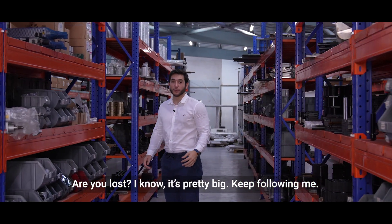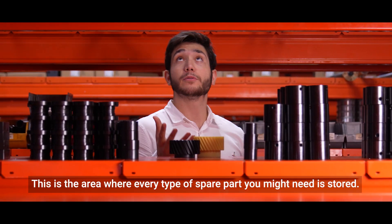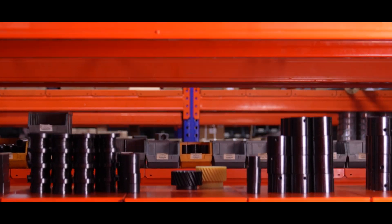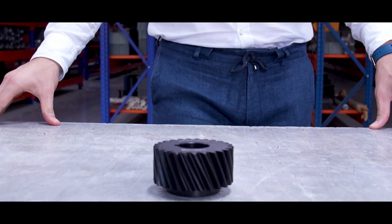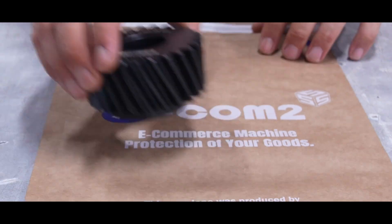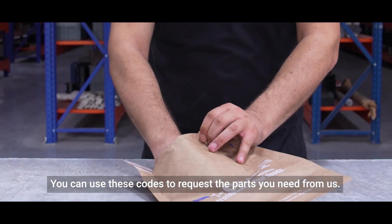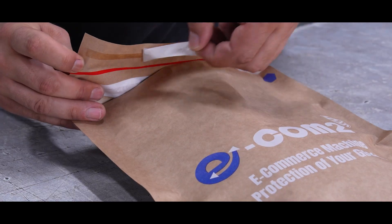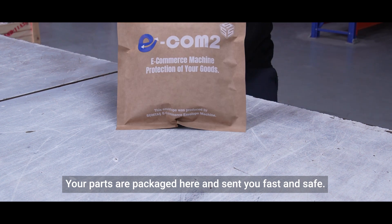Are you lost? I know, it's pretty big. Keep following me. This is the area where every type of spare part you might need is stored. Each part has a unique code. You can use these codes to request the parts you need from us. Your parts are packaged here and sent to you fast and safely.